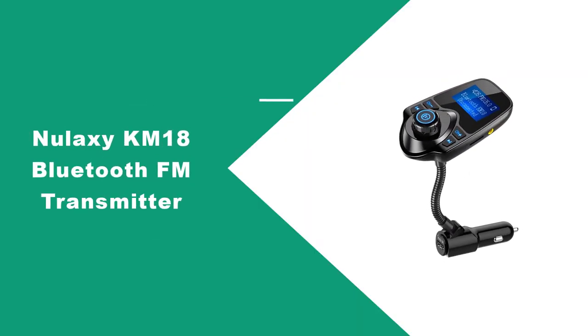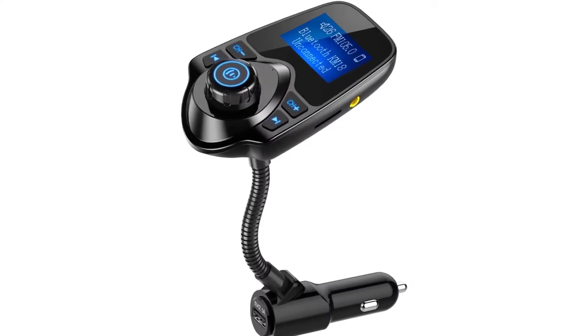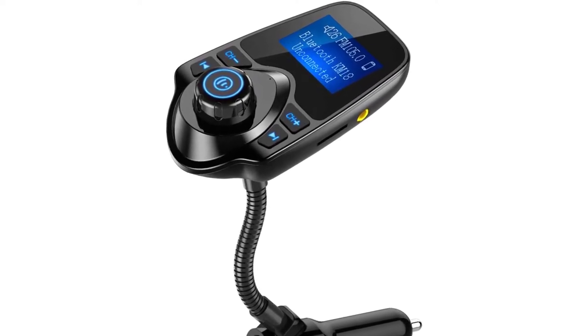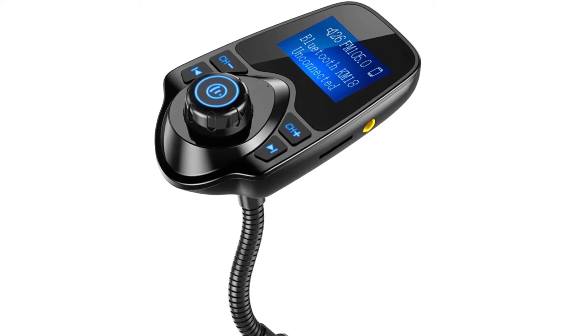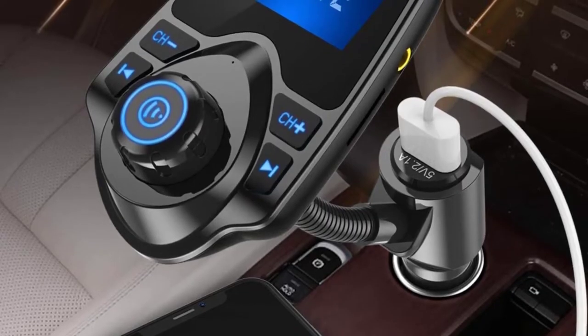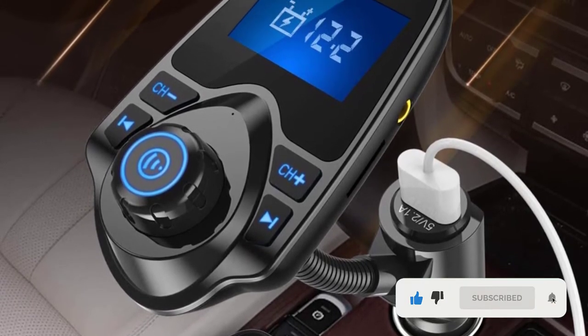At Number 1: Nalaxy KM18 Bluetooth FM Transmitter. The Nalaxy KM18 delivers a transmitter that outputs a strong signal, ensuring you never lose your tunes or fight to find a clear station. It also offers a USB charging port to keep your device juiced up. The Nalaxy KM18 is our top pick for the best Bluetooth FM transmitter due to its exceptional reliability and FM signal strength.